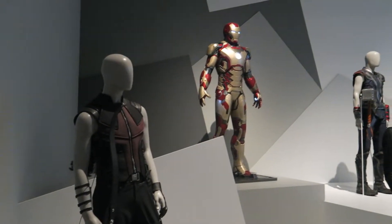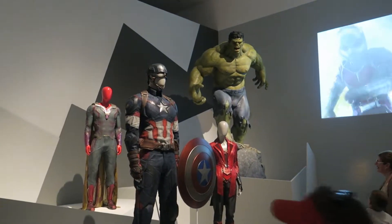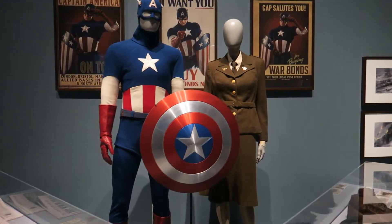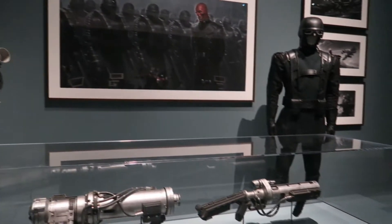They have all of the Avengers and their costumes, and character models for the Hulk. The exhibit quickly moves into covering Captain America, with costumes from each of the different films showing how those have grown and developed. They also have the villains — this is a Hydra costume and a Hydra soldier with a flamethrower, which is always cool to see because the villains are just as important as the heroes.